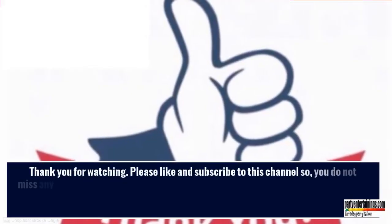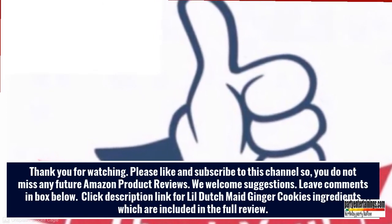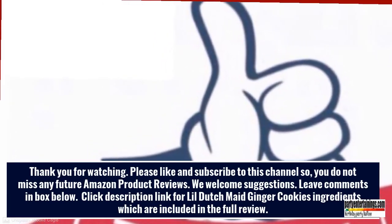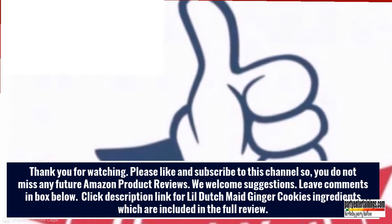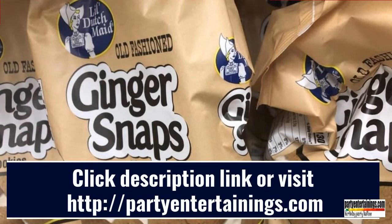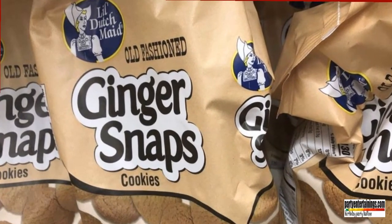Thank you for watching. Please like and subscribe to this channel so you do not miss any future Amazon product reviews. We welcome suggestions — leave comments in the box below. Click the description link for Lil' Dutch Made Ginger Cookies ingredients, which are included in the full review. Click the description link or visit partyentertainings.com.